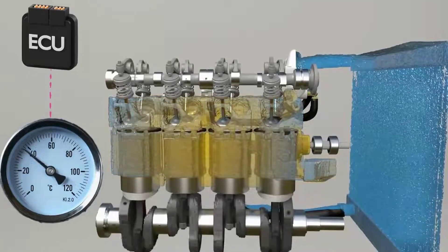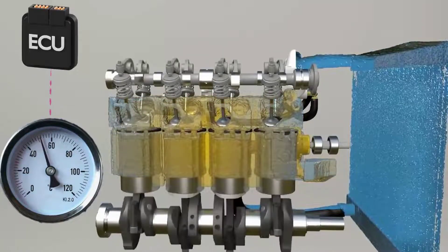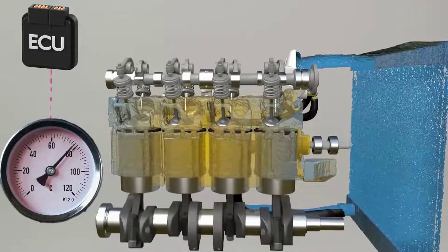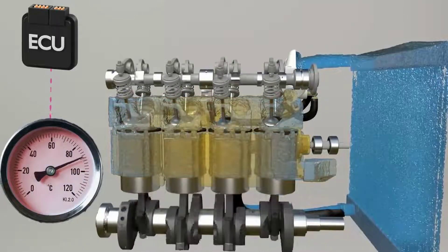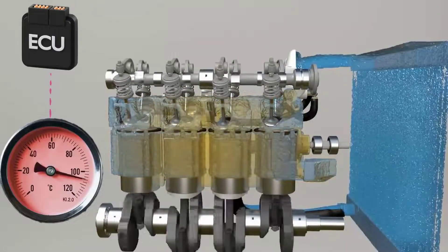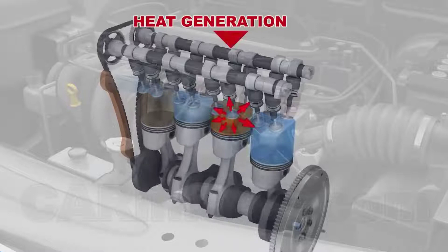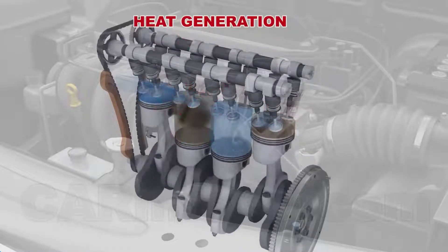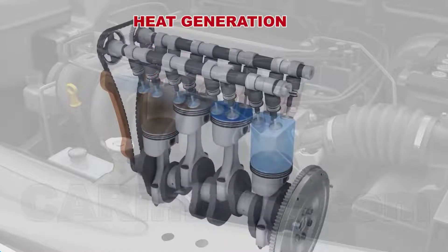The engine coolant temperature sensor, also known as the ECT sensor, is a critical component of the modern engine. The ECT sensor measures the temperature of the engine coolant in the cooling system and sends it to the ECU. This information is crucial for determining whether to delay or advance the spark timing and to adjust the fuel injector opening time.